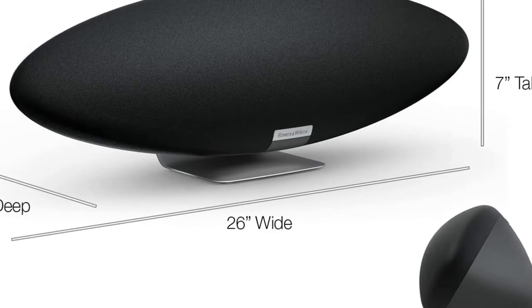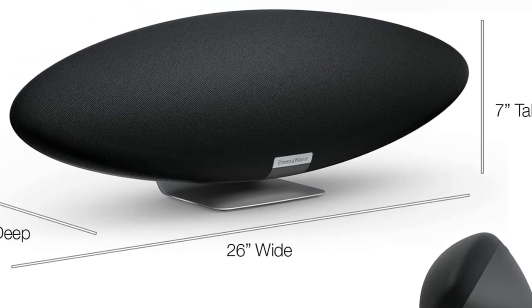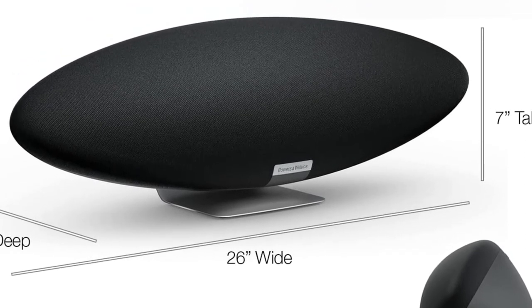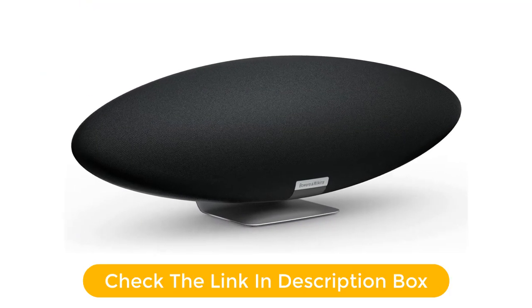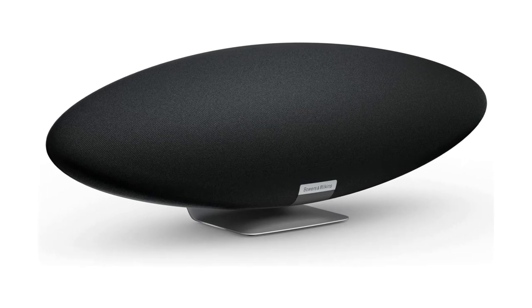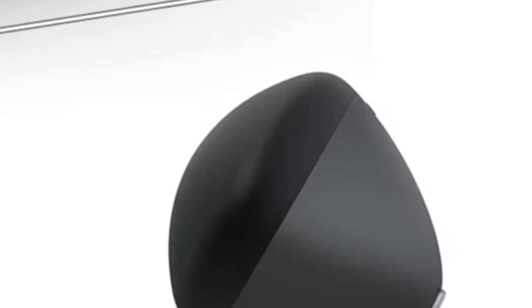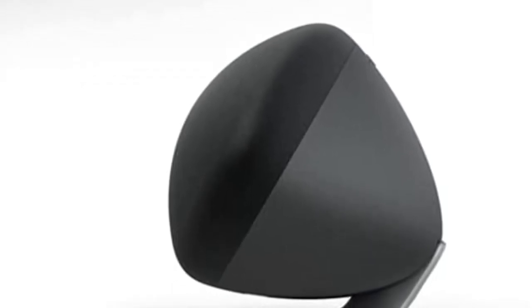Specifically, it sounds fantastic enough to justify its $800 list price. If you have relatively deep pockets, an eye for style, an ear for excellent audio, and an affection for Alexa, the Bowers & Wilkins Zeppelin is one of your best options. It's pricey, but it looks and sounds great, thus making it an ideal speaker for an office or living room you want to spruce up visually and aurally.